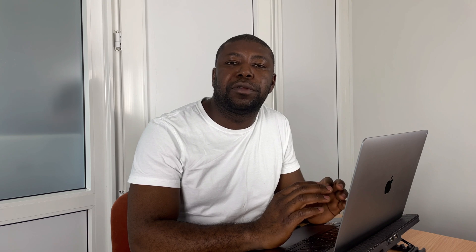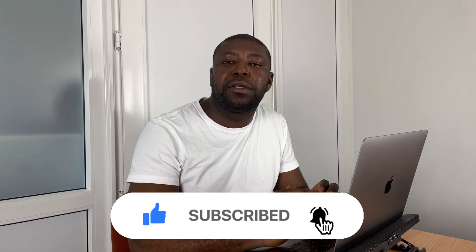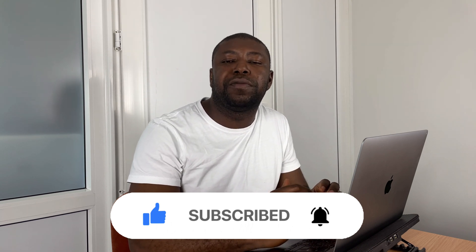Thank you so much for watching. Do not forget to subscribe to our channel so when we release new videos like this you'll be the first to be notified and be able to watch our videos.